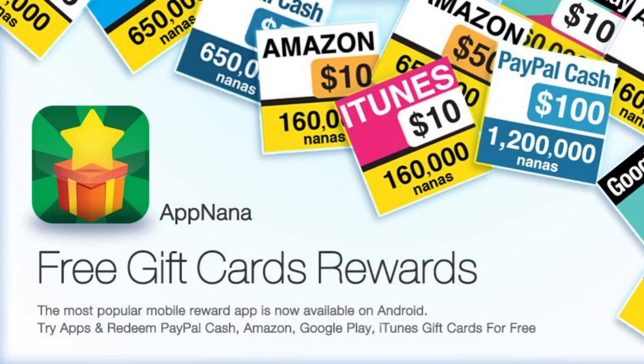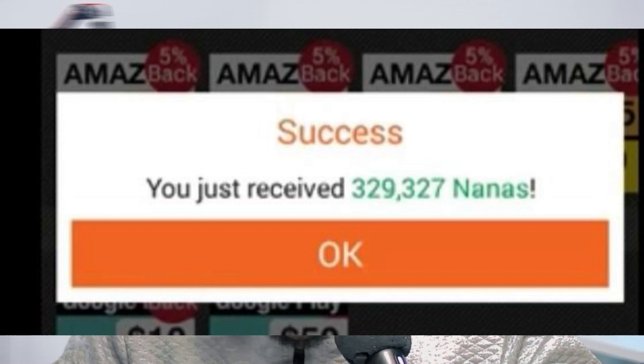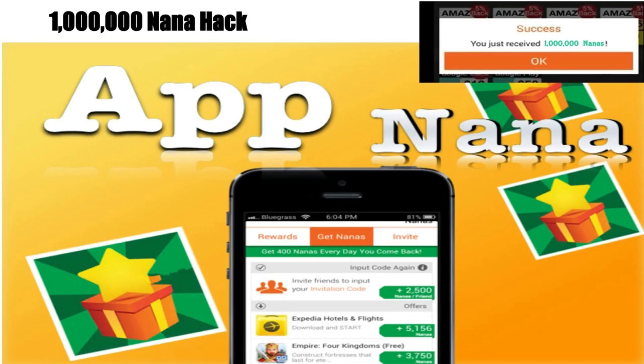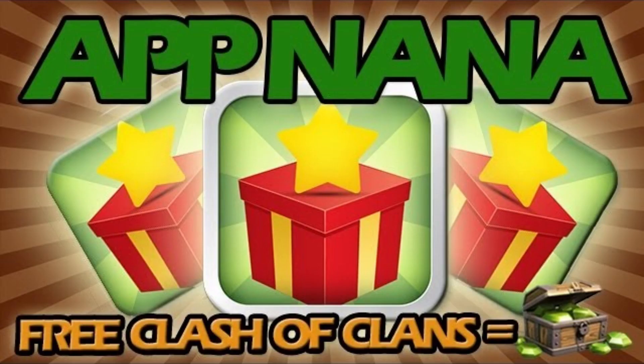Now let's talk about App Nana — another PayPal money-maker. This unique app rewards you with Nana's virtual currency for completing tasks like downloading apps and games. Once you've amassed enough Nanas, exchange them for real cash or gift cards. It's not just an app — it's a gateway to extra spending money. You can try it out today.